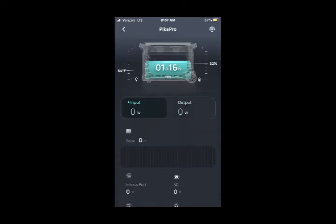Here we are at 8:07 AM. The battery is at 52%, it's 64 degrees. Still zero input, zero output — really nothing has changed. Nothing has changed in the output either.